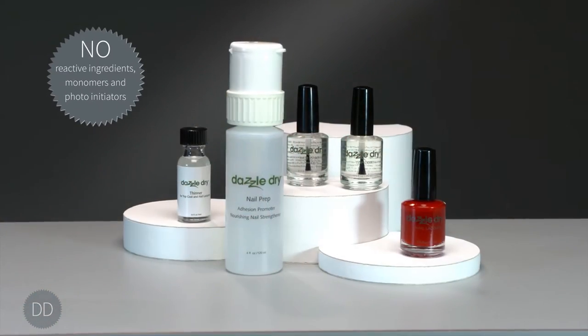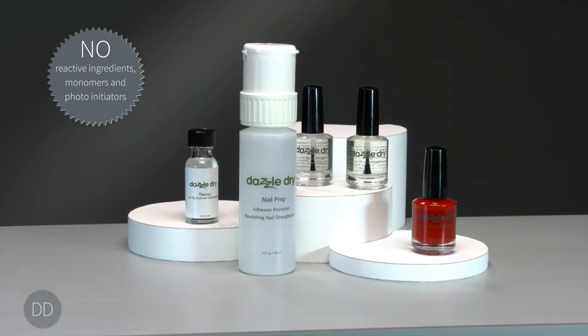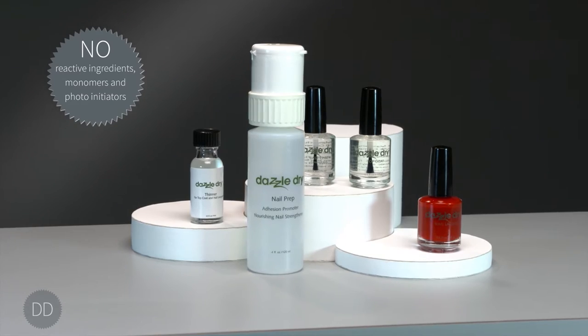DazzleDry does not contain reactive ingredients, monomers, and photoinitiators that may cause allergic reactions and skin sensitivities.